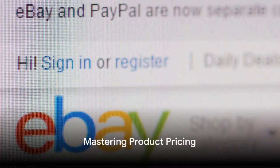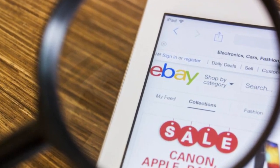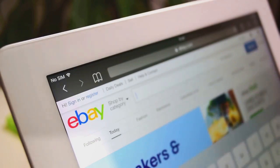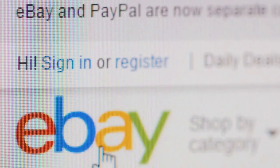The third step is product pricing. This can be a tricky part. It's essential to consider factors like the condition of the product, the market demand and the prices of similar items on eBay. A good starting point is to set a competitive price. You can always adjust it later based on the market response.